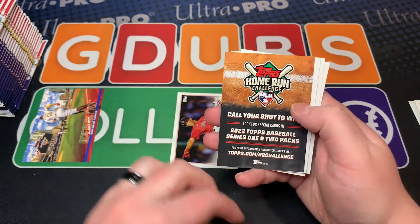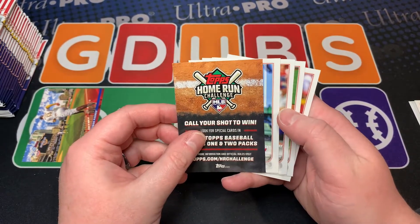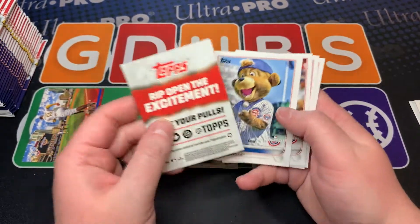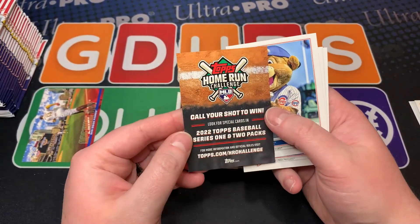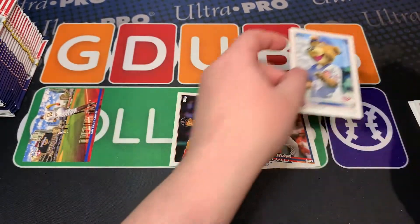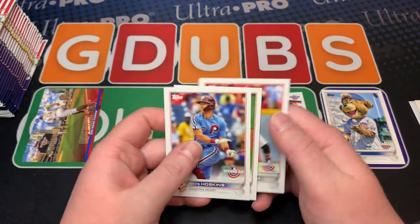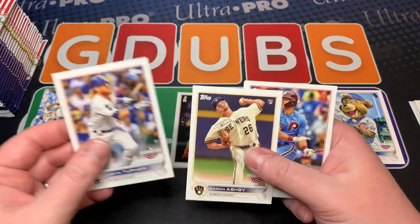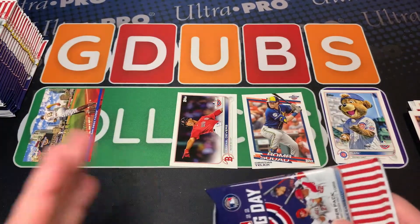I hate this because this counts as a card — and it should not. I always hate this about Opening Day, that they count the mascot card. Really annoying. Clark — I have a friend who collects all the mascots from these years, so I'll always put those aside for him. I still owe him from 2020 when I opened all those boxes.